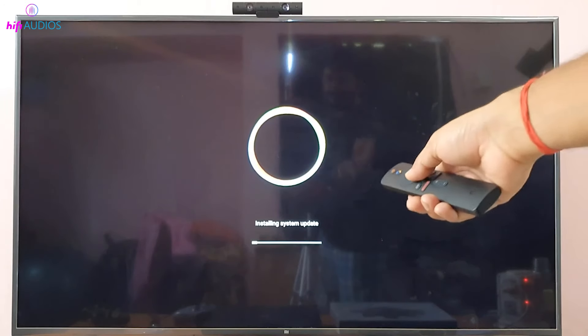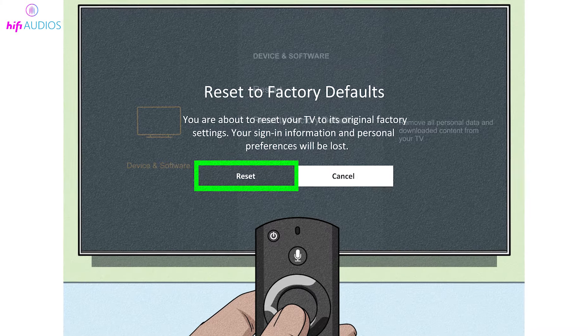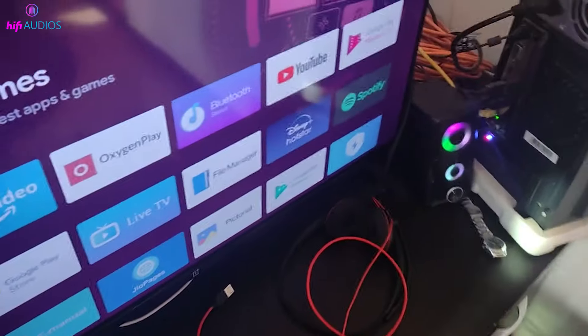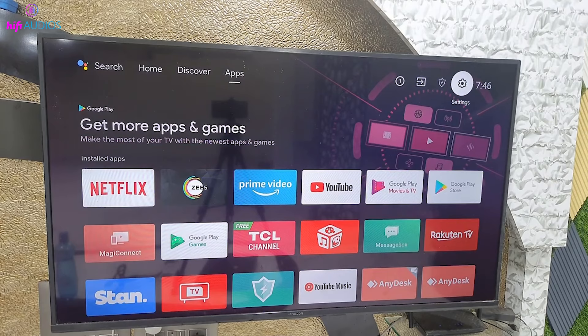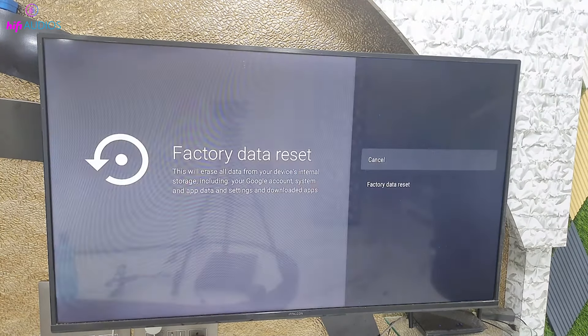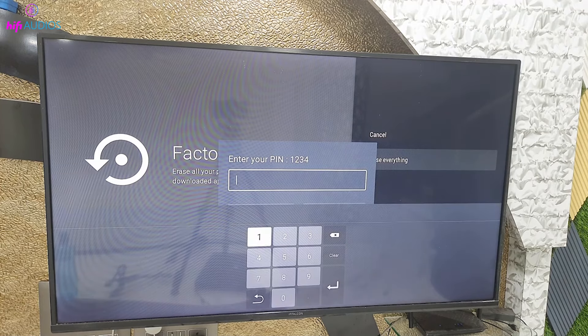If the sound issue persists, a factory reset might be necessary. Remember, this will erase all personalized settings and data, so ensure you've saved important information elsewhere. To reset, go to Settings, then System or Reset Options, and choose Factory Reset. Follow the prompts to return your TV to its original factory settings.